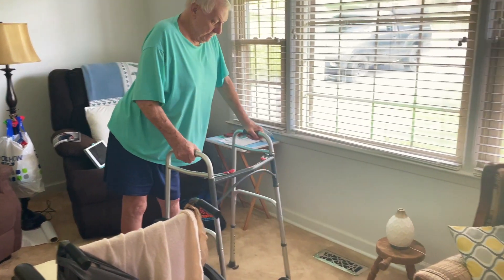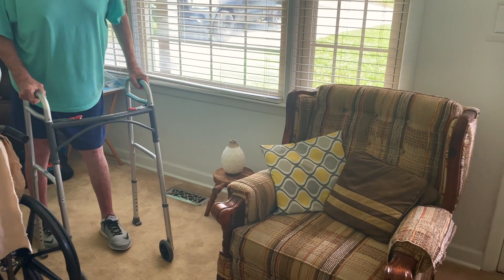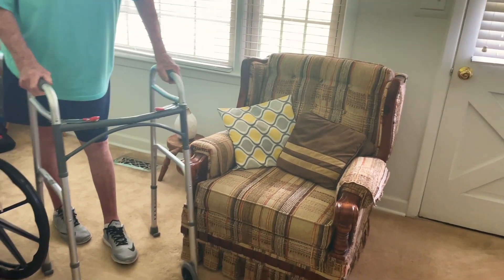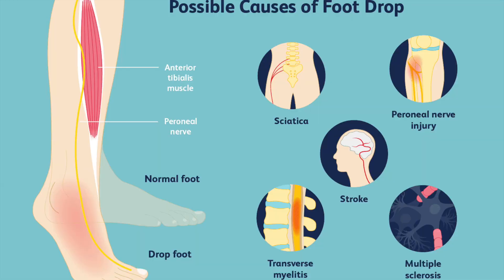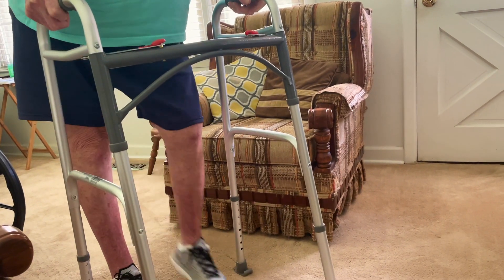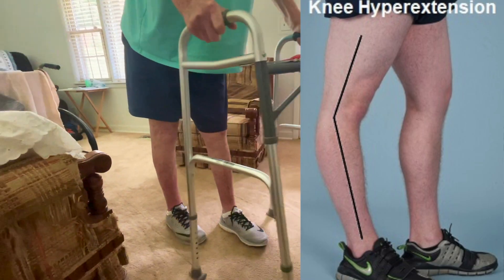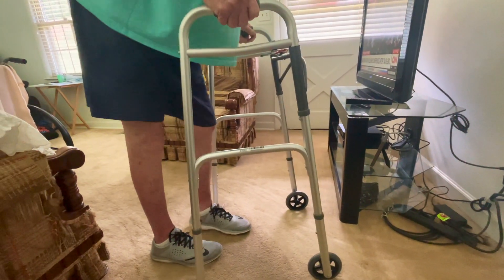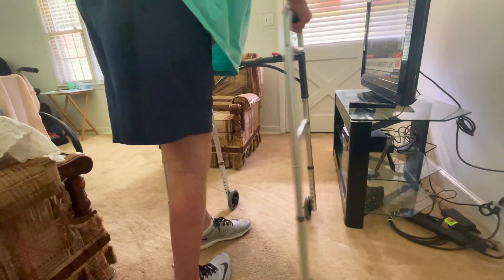Here we are evaluating a patient for bilateral AFOs. He has a history of lumbar fusion and diabetes with neuropathy. As you can see, he is presenting with drop foot and general bilateral lower extremity weakness. He also is starting to get some knee hyperextension. He is currently working with occupational and physical therapy, and their goals include safe ambulation and transfers, and also increasing walking distance.